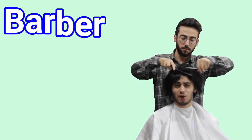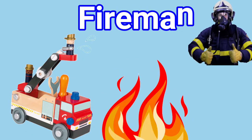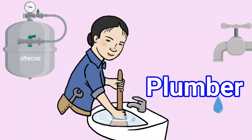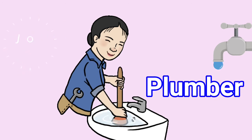11. Barber: Barber cuts our hair. 12. Fireman: The fireman helps to put out fire and save people. 13. Plumber: Plumber repairs taps and other water supply equipment.